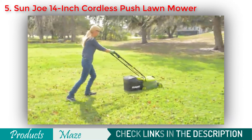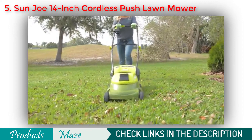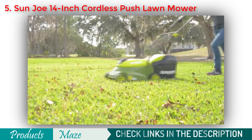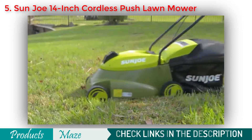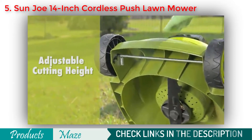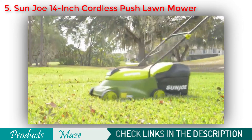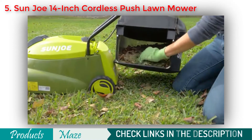Ditch the cord and gas and cut the grass with the MJ401C, the completely cordless counterpart of Sunjoe's best-selling MJ401E electric mower. Perfect for small to medium lawns, the eco-friendly battery-powered mower's durable steel blade cuts a crisp 14-inch wide path with precision in a single pass and features a convenient 3-position manual height control. When you're ready, simply insert the key, press the safety switch, squeeze the trigger, and go. Collect the clippings with a 10.6-gallon bag and detach for quick and easy disposal.